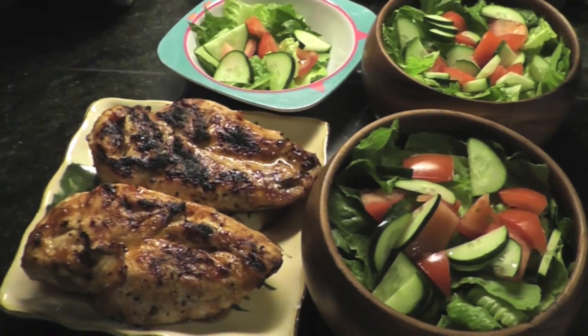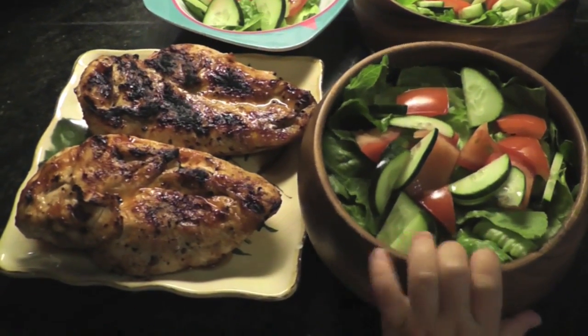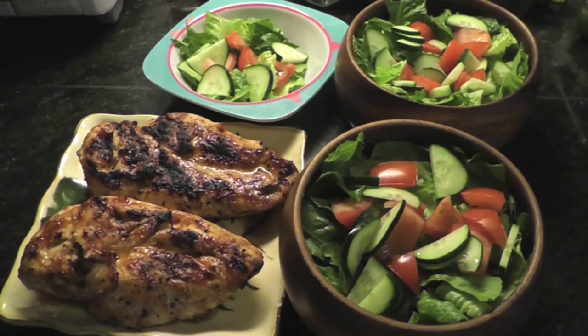We're having a light dinner tonight. This is just chicken breast that Mike has grilled with his own barbecue sauce, and then a couple of salads.